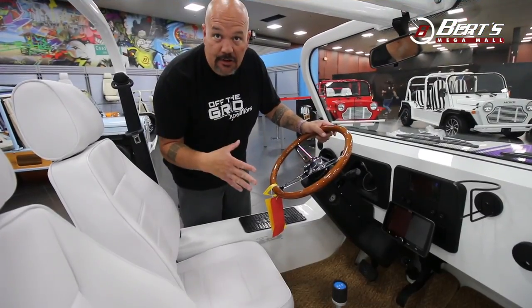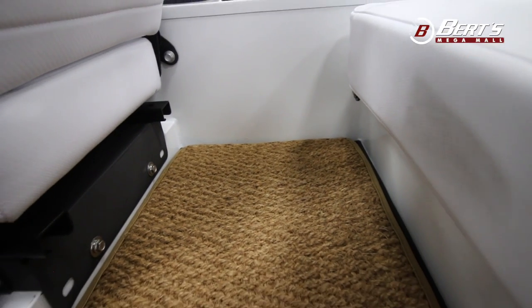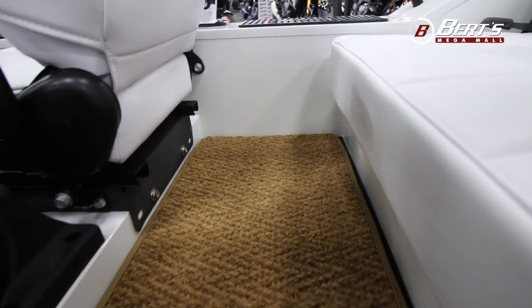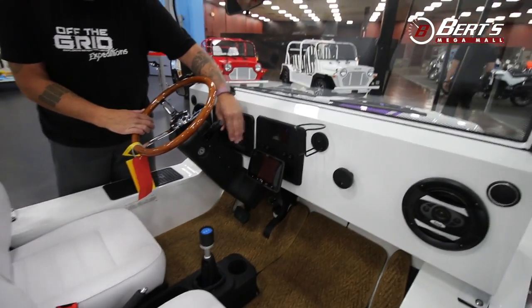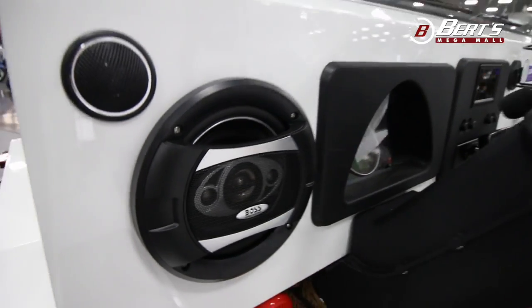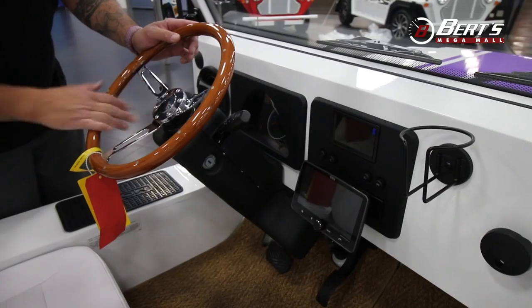All right, so now let's get into the interior of the Moak, and this is where it really shines. Starting at the floor, you have your natural color there on our cocoa fiber mats — exclusive to us. Then moving up, one of our favorites is our Elite Series Stereo — that's a seven-inch touchscreen. You have your wood grain steering wheel right here, stainless hub on that.